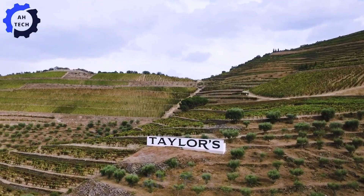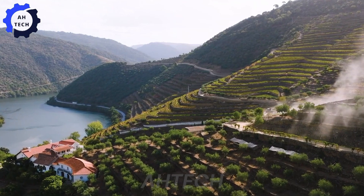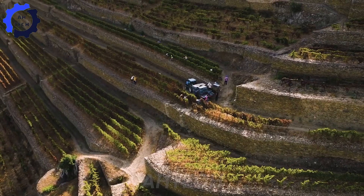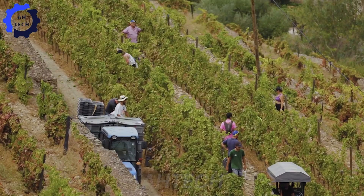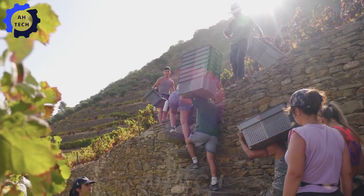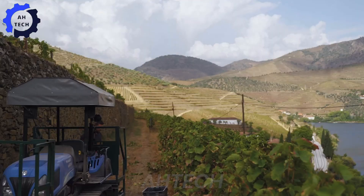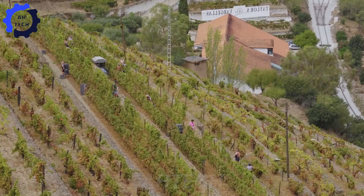Finally, we visit Taylor's, founded in 1692, one of the oldest and most respected port wine producers. Known for their commitment to tradition and quality, Taylor's has built a reputation for crafting exceptional vintage ports and other fine wines.